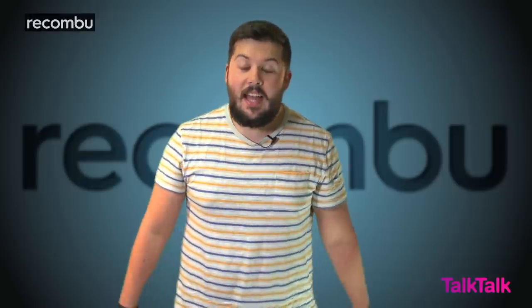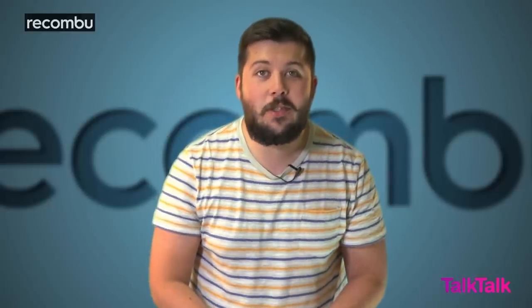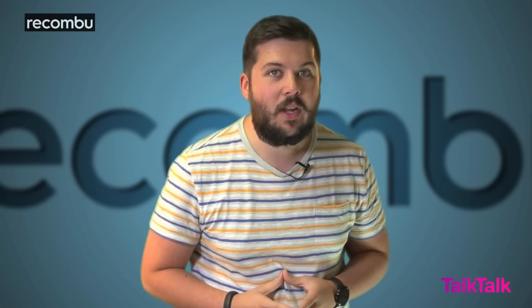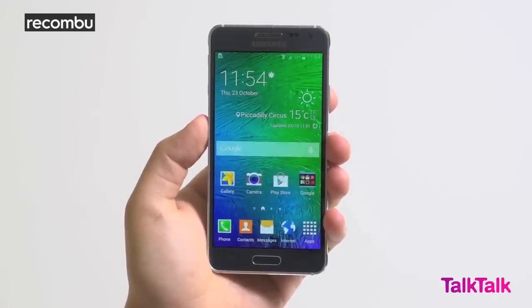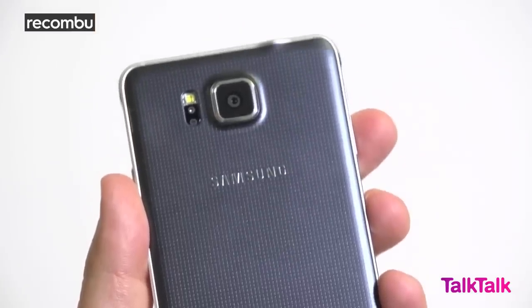Can it be true? A metal body? Yes, this is the Samsung Galaxy Alpha and it's been a long time coming. While Samsung has built its reputation on producing very capable, powerful, high-end smartphones, until this point they've lagged behind their rivals in one key area: materials. The Alpha is the first device hoping to change all that, with its standout feature being this high-precision milled aluminium frame.